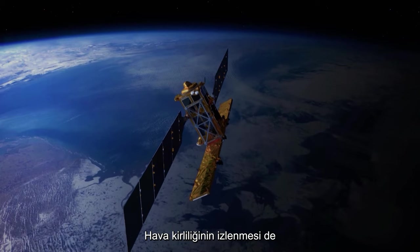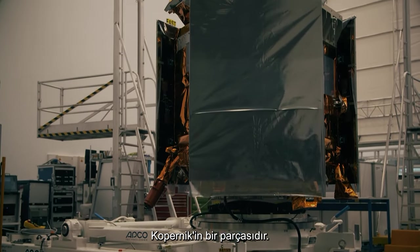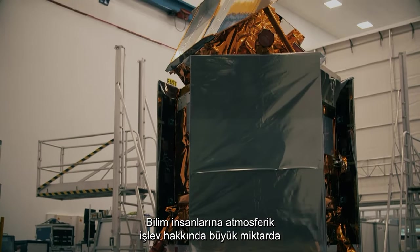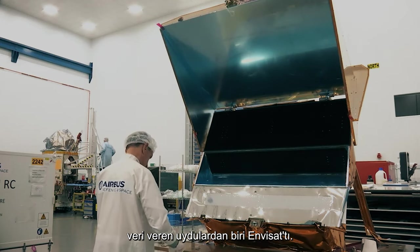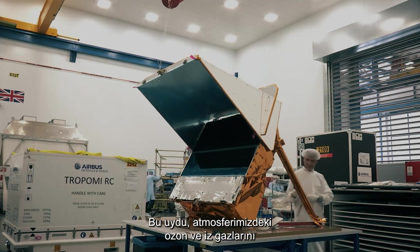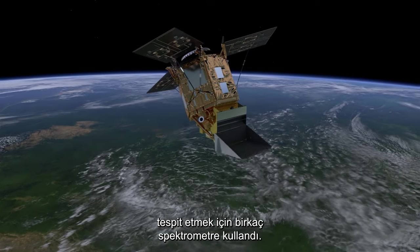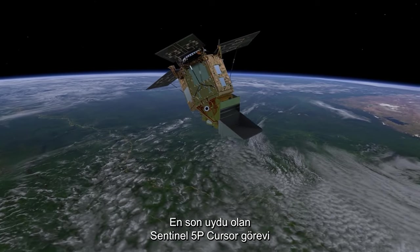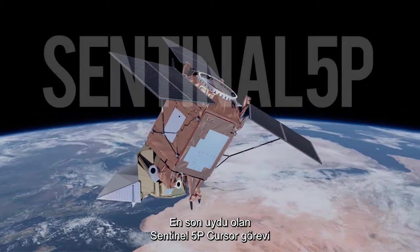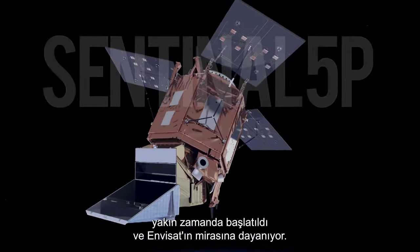The tracking of air pollution is also part of the European Union's Earth Observation Programme, Copernicus. One of the satellites that gave scientists massive amounts of data on atmospheric pollution was Envisat. This satellite used several spectrometers to detect ozone and trace gases in our atmosphere. The latest satellite, the Sentinel-5 Precursor Mission, was recently launched and builds on that legacy of Envisat.